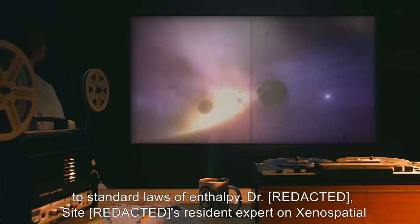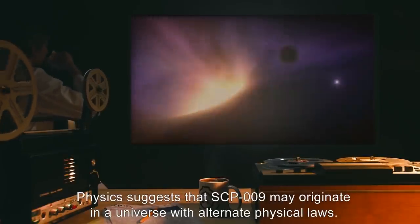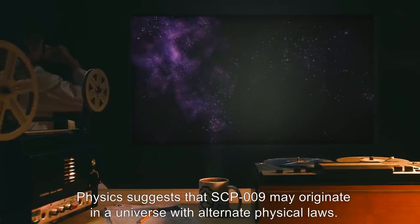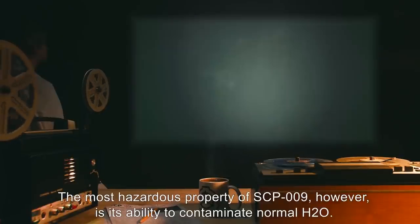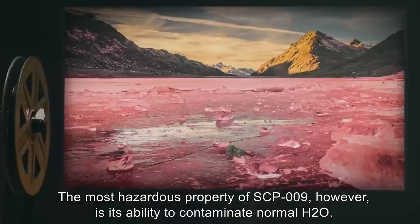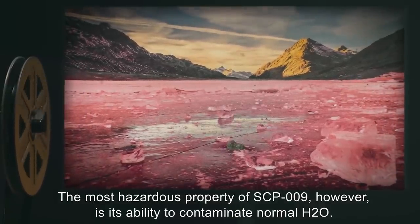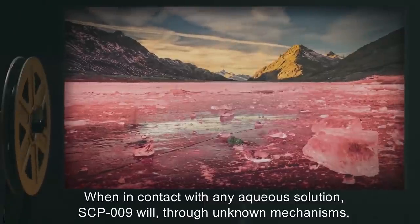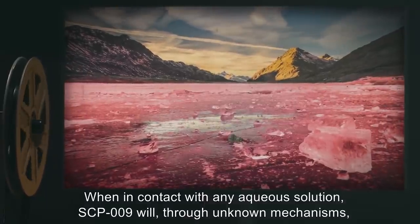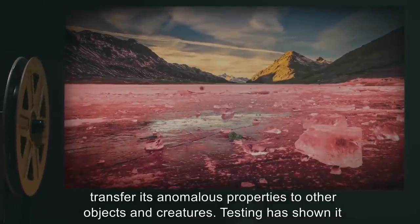Dr. Scythe, resident expert on xenospatial physics, suggests that SCP-009 may originate in a universe with alternate physical laws. The most hazardous property of SCP-009, however, is its ability to contaminate normal H2O. When in contact with any aqueous solution, SCP-009 will, through unknown mechanisms, transfer its anomalous properties to other objects and creatures.